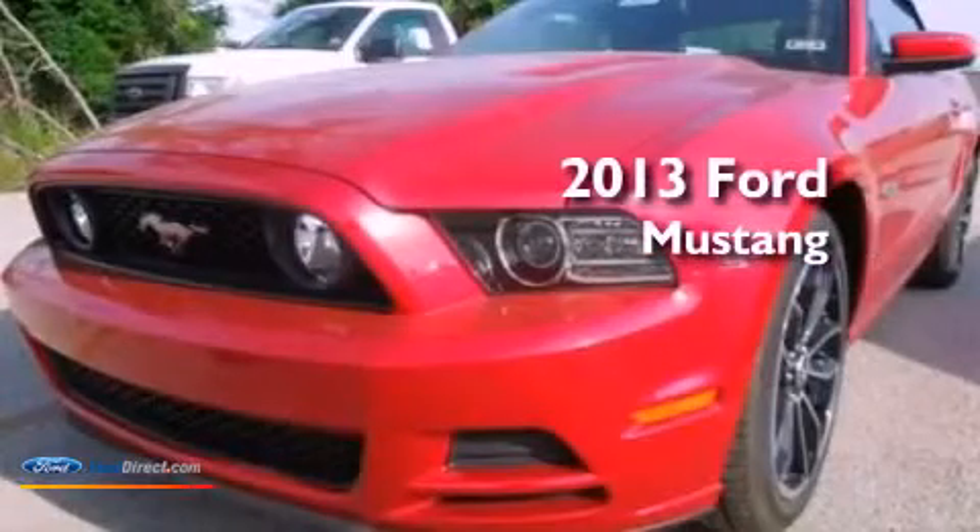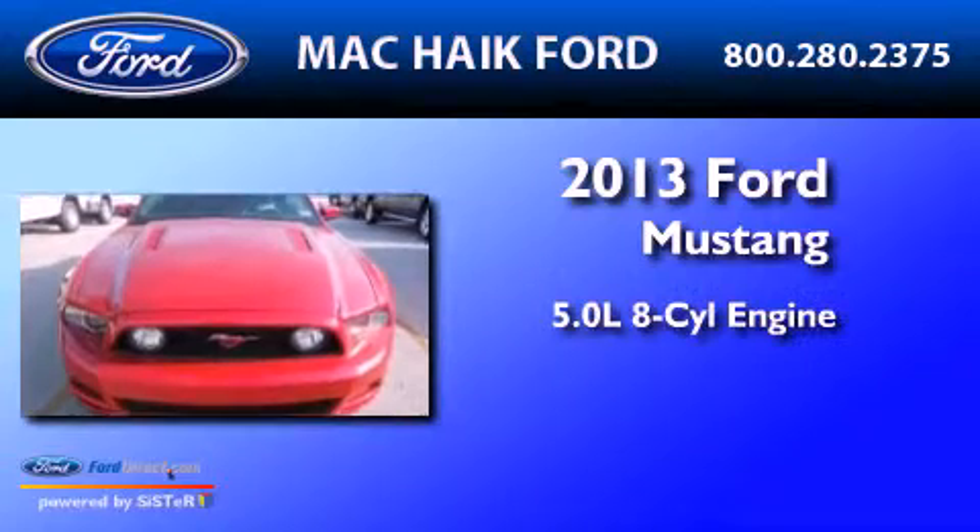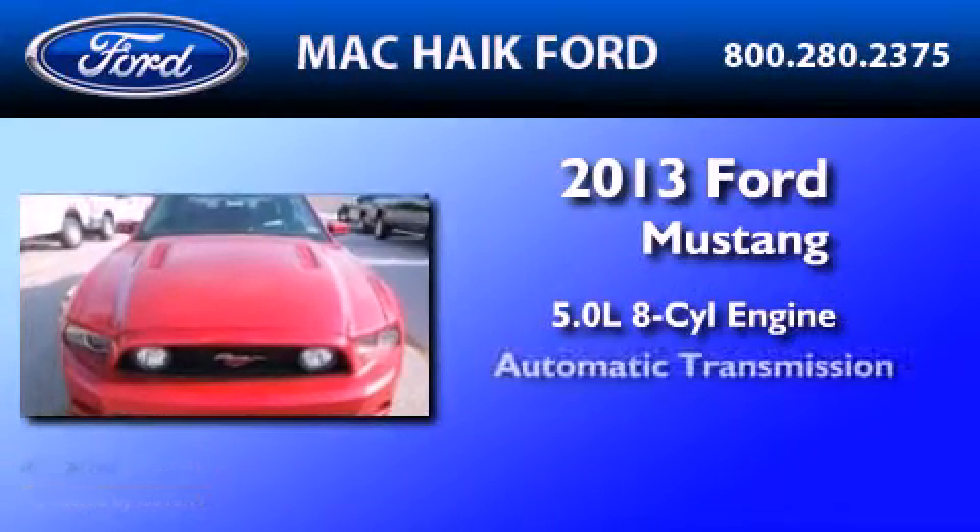This is a brand-new 2013 Ford Mustang. It features a 5.0-liter eight-cylinder engine and an automatic transmission.